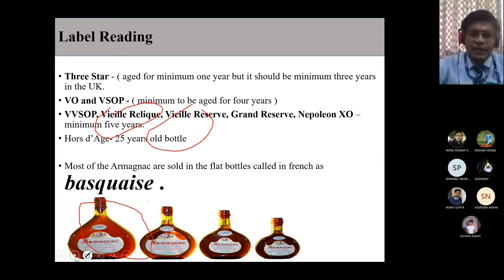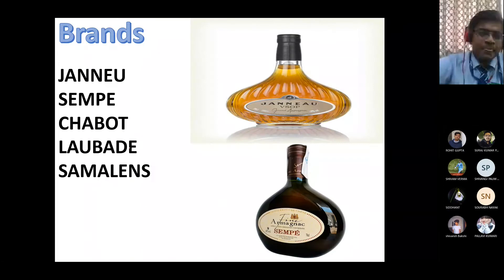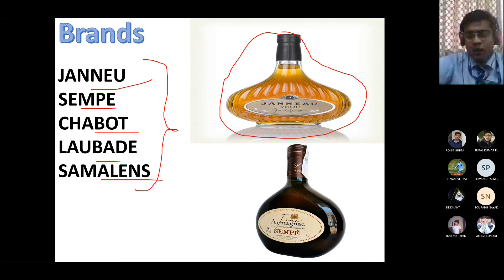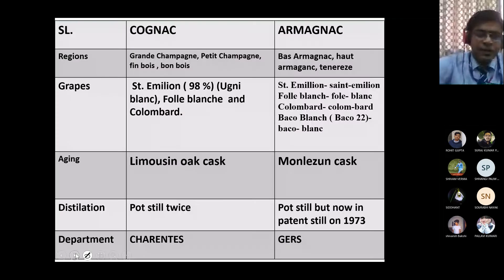Do not confuse the labeling languages of Cognac and Armagnac - VSOP stands for Very Superior Old Pale, and XO stands for Extra Old. Famous brands of Armagnac include Janneau, Chabot, Larressingle, and Chamelins. Looking at a bottle, you can see the flat Basquaise bottle shape. If a bottle says Janneau VSOP, it means that bottle has been aged for four years - Very Superior Old Pale.